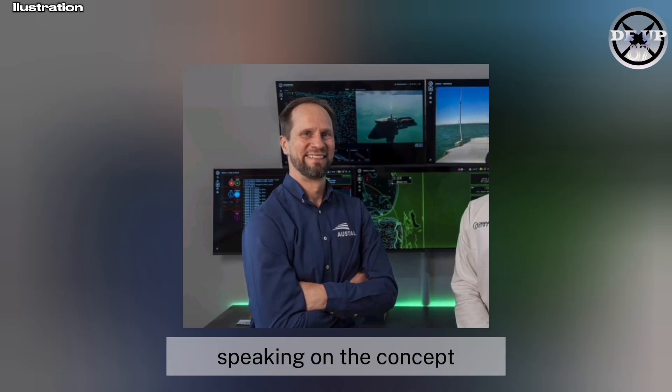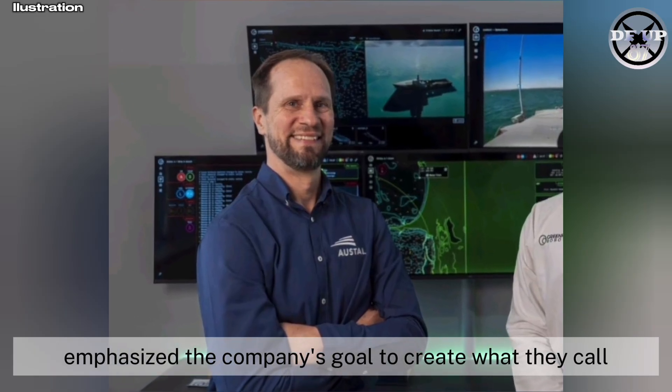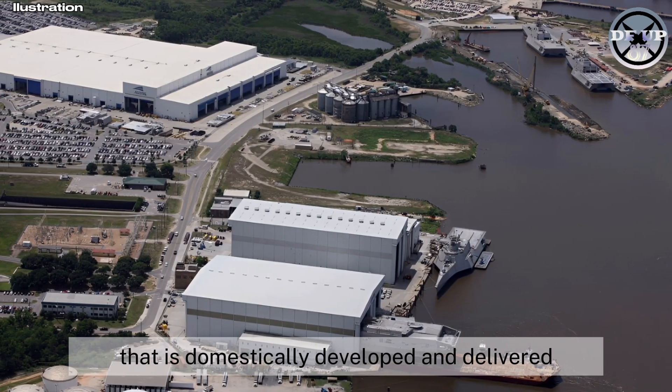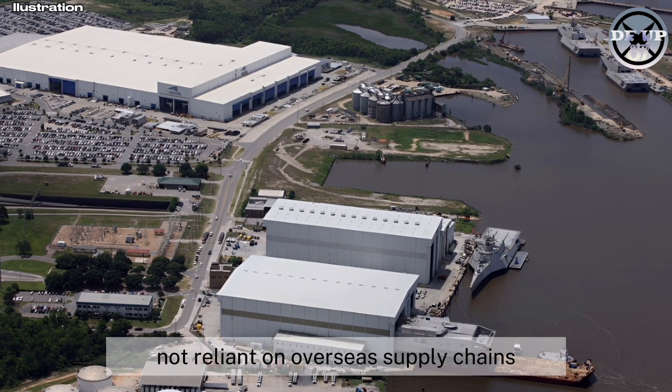Speaking on the concept, Austal's head of research and development, Sam Abbott, emphasised the company's goal to create what they call a minimum viable capability that is domestically developed and delivered, not reliant on overseas supply chains.